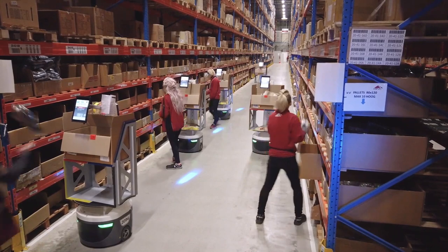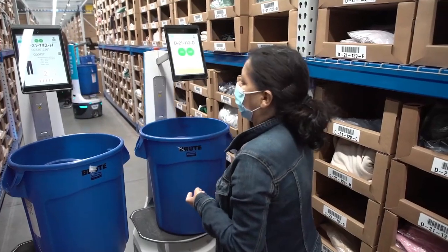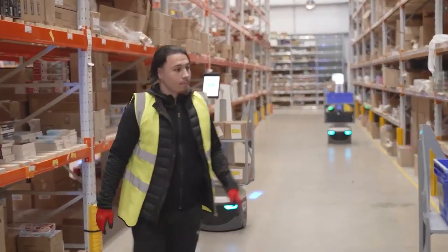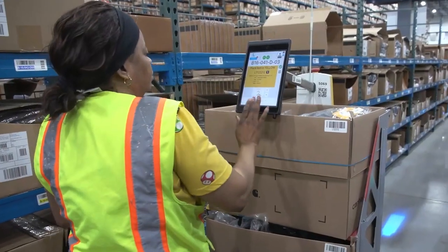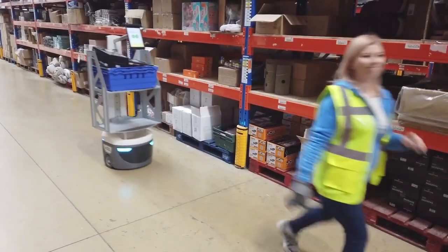The robots are shared resources that bring the work to your associates. No more wasted walking time or heavy cart pushing. Since the Locus Bots do the traveling, your associates experience increased productivity, improved ergonomics, a safer environment, and overall higher workplace quality.